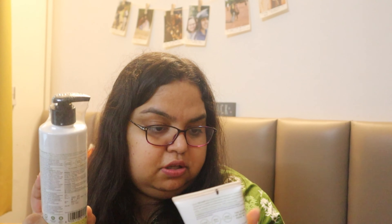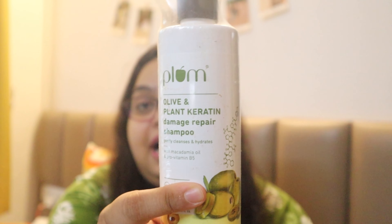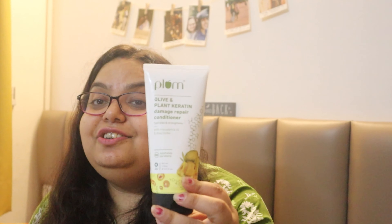So this is the hair mask — full-size products that I got. This was a combo of shampoo, conditioner, and hair mask, and this entire combo cost me 869. All three products cost me 869, whereas the MRP of shampoo is 399, conditioner is around 175, and hair mask is 675. So you can already see it was so much on discount — I got these three products for 869 only.